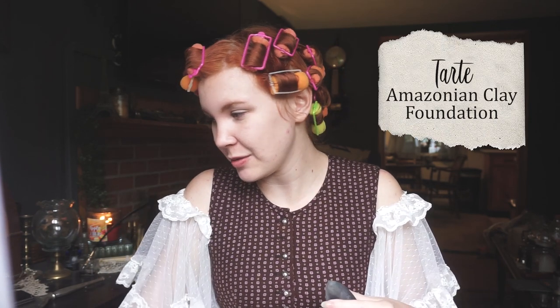Gotta wet my sponge, be right back. That did not sound right. So first I'm just gonna go in with my foundation. I happen to use Tarte Amazonian Clay. Use whatever you usually use - doesn't really matter too much.